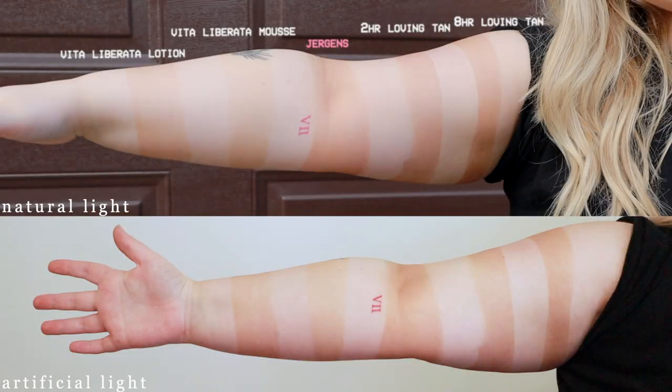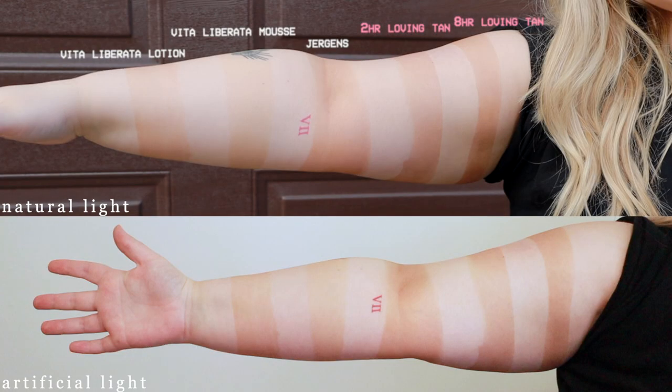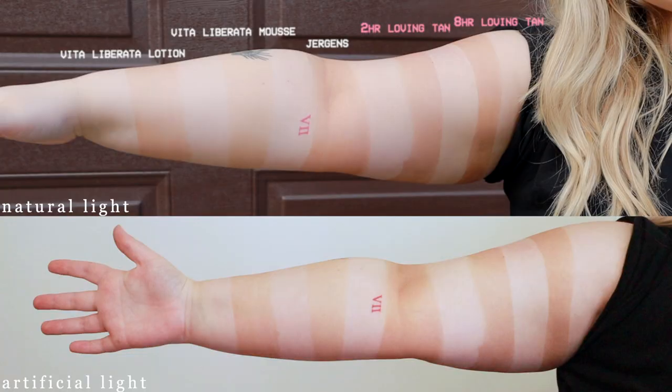At the top we have the Loving Tan two-hour express. We did a two-hour test strip and an eight-hour test strip to see if you really get full coverage in two hours, and they seem pretty close to me. The Loving Tan was similar to the Jergens in having that red foam, and it does have a little bit more of a reddish tint — especially when comparing it to, say, the Vita Liberata.